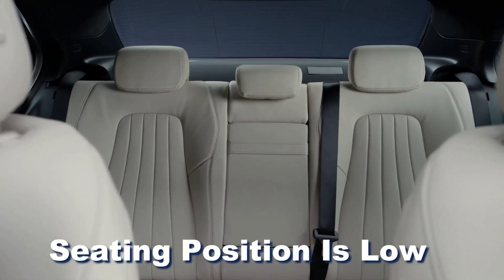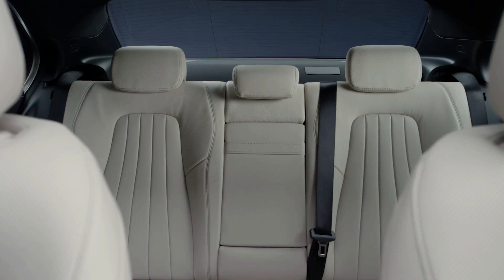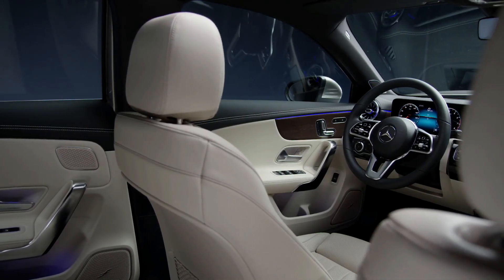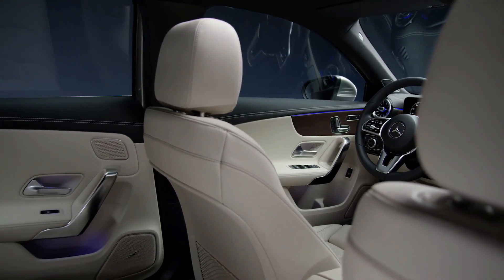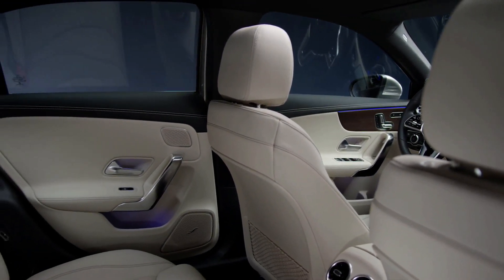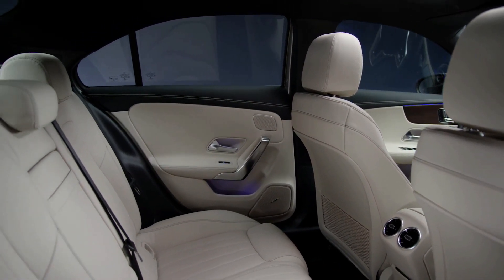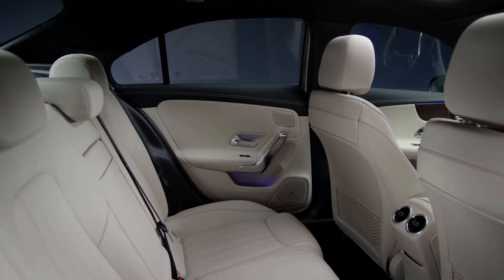The seating position is low, and there is ample adjustment available for the seat, allowing for a comfortable driving position. While the frameless windows found in the CLA variant are not present in the A-Class saloon, this is a minor trade-off considering the overall similarity between the two cars in terms of driving experience.